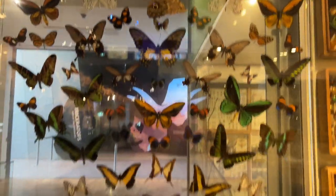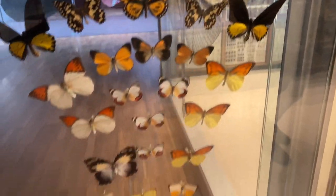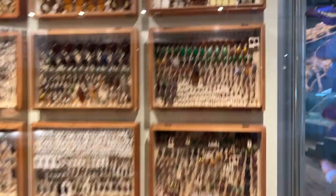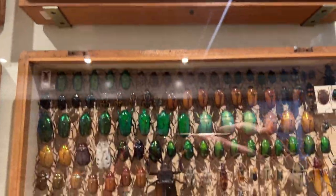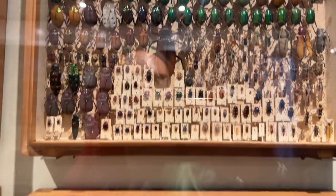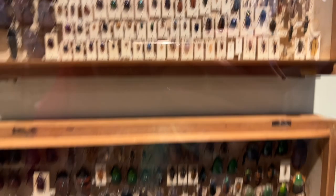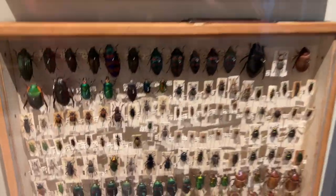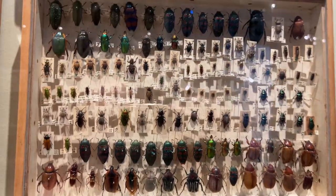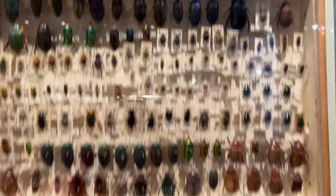We've come into the bug section, which is beautiful — we can't deny that. Stunning. Some of them are so cool. You know what this reminds me of? Jewellery boxes. Look at these guys, they're so sparkly.